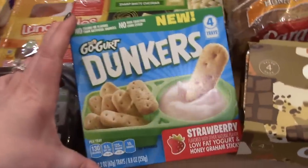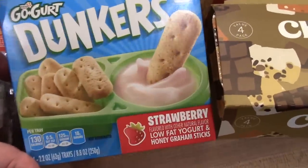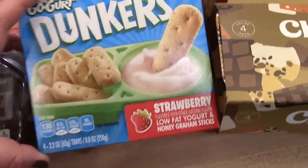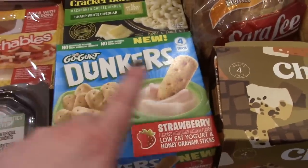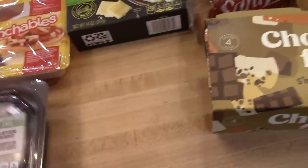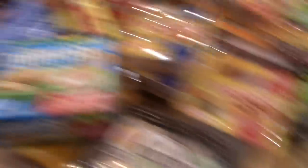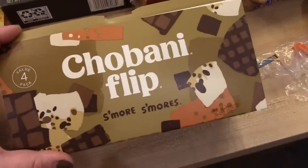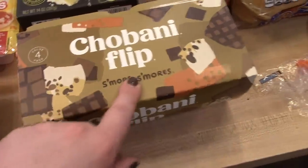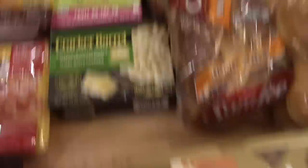These are new at my Walmart — they're the Go-Gurt Dunkers. It comes with about four in a pack; it's like a little tray with graham crackers and yogurt to dip them in. The kids will probably think that's fun. I also got four of the Chobani Flips — the s'mores flavor, which is Connor's favorite. We'll definitely eat them all before they go bad.